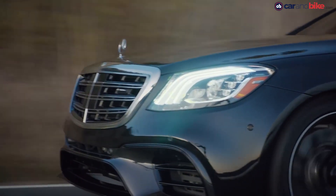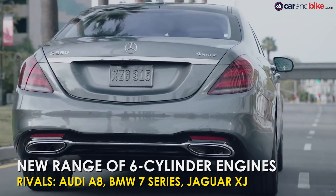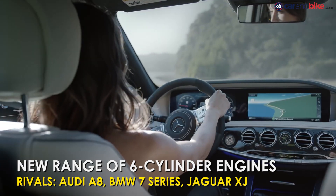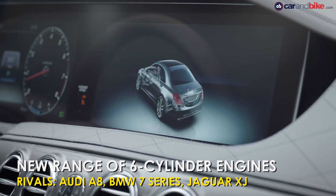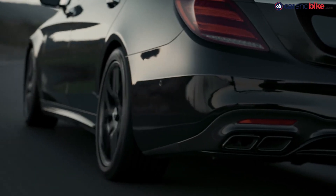It comes with new headlamps and tail lamps along with new front and rear bumpers. Inside, there are two new 12.3-inch high-definition screens that make up the infotainment and the central command unit. Expect prices to cross the 1 crore rupee mark.